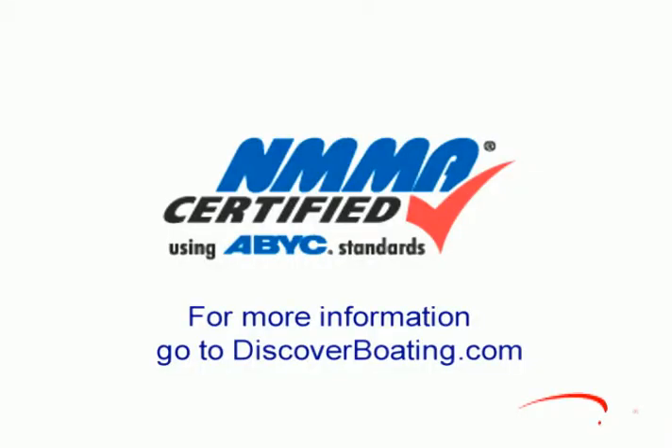So the next time you go aboard a new boat, do what BoatTest.com does. Check for their National Marine Manufacturers Association certification first.